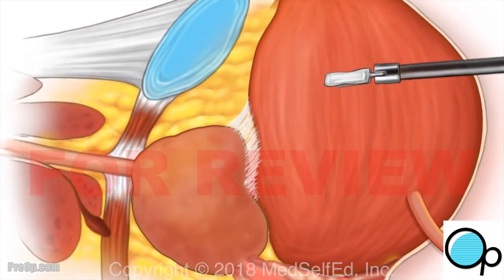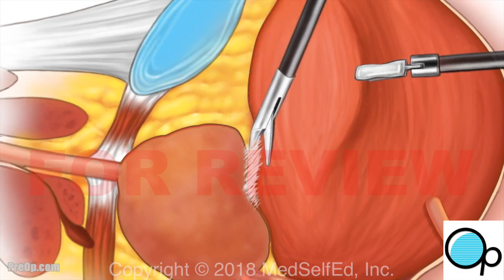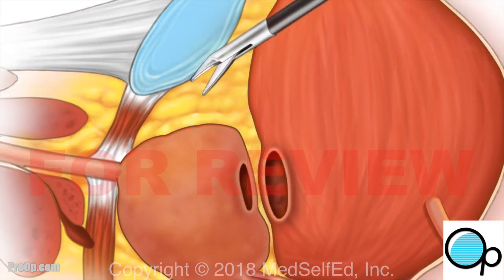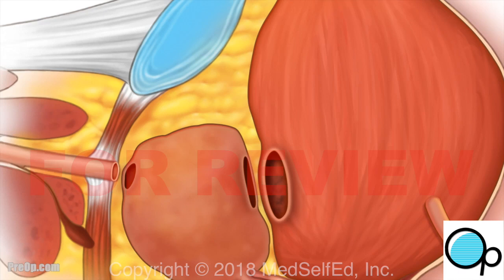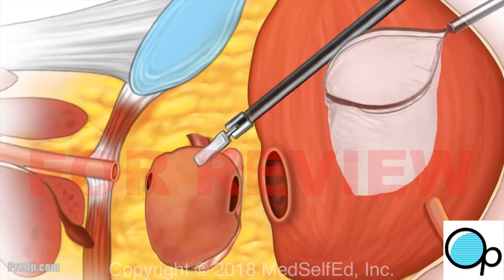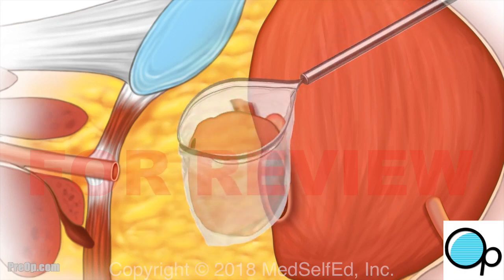The bladder is gently separated from the prostate. The connection of the prostate to the bladder is cut, and then the connection to the urethra. The surgeon is careful to protect the nerves necessary for you to control your erections and urination. However, damage to the nerves may be necessary or unavoidable in removing your prostate. The prostate is carefully placed in a bag and removed through a small incision so that no cancer cells are spread.